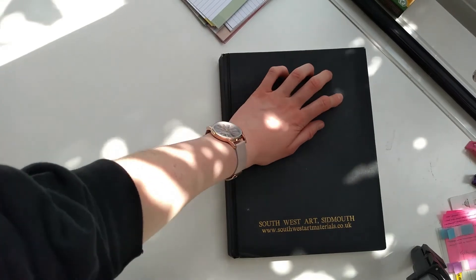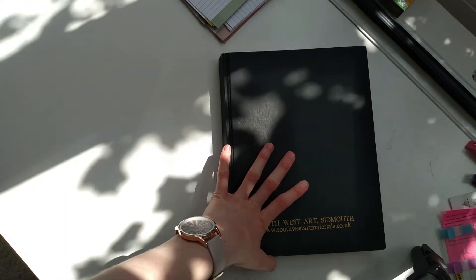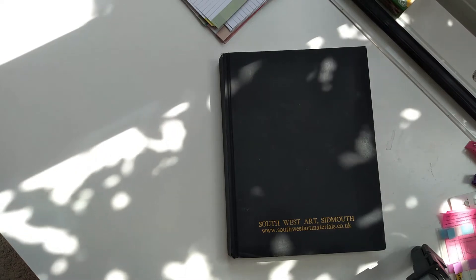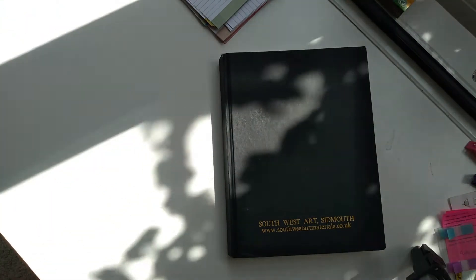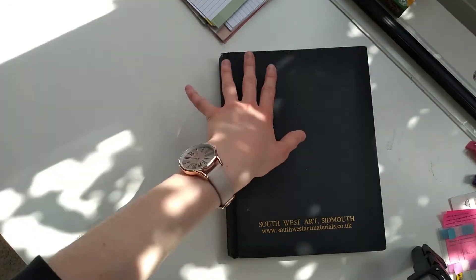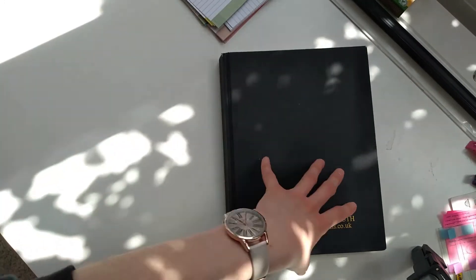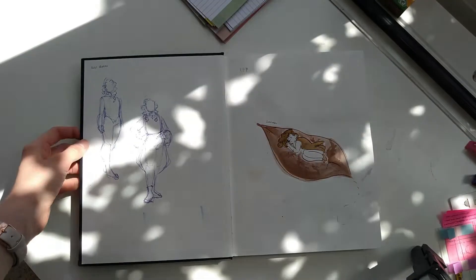It took me a year and a half to finish because I've been doing a lot of drawing digitally, and also because I've been using a whole bunch of other sketchbooks as well. Let's talk about some background - when I got this sketchbook I was not good at art, by which I mean I was okay, I was passable, but I wouldn't call myself particularly skilled. I don't think I had quite a defined style yet. Throughout the sketchbook you'll see me experimenting with my style, doing all sorts of different things.